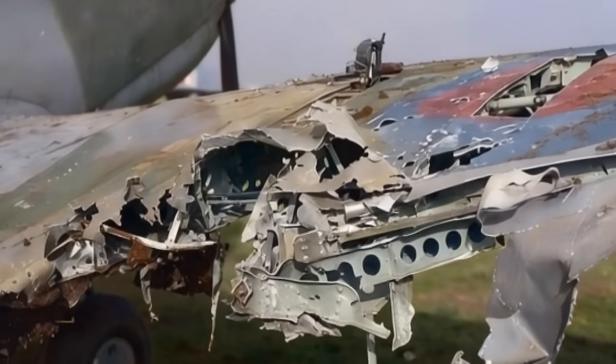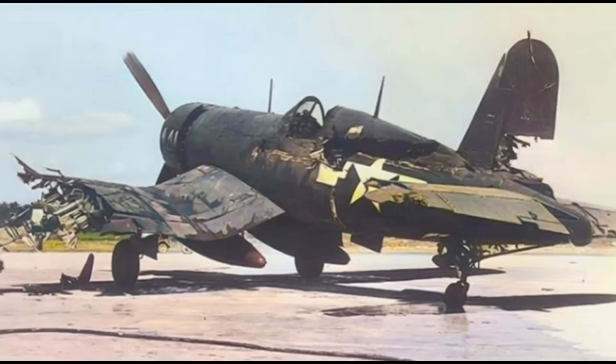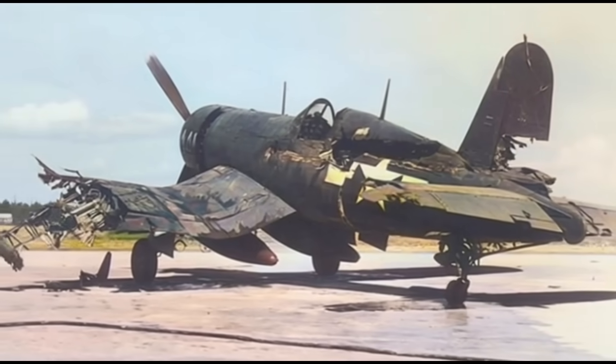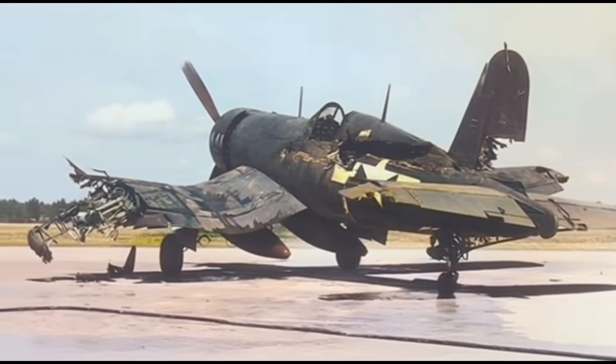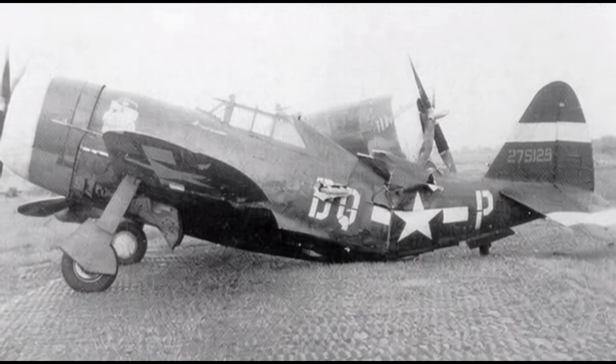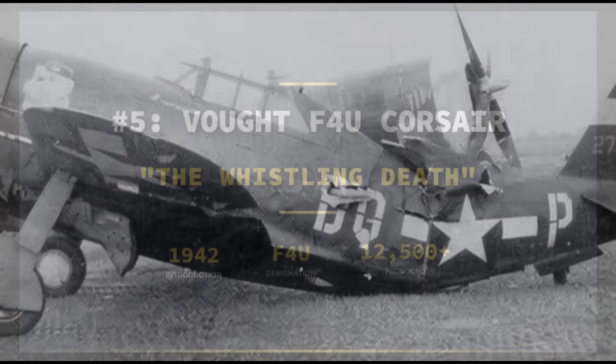Black shredded wings, cannon shells tore through fuselages, engines lost oil. By every engineering rule, they should have fallen out of the sky, yet some World War II fighters could not. Today we are ranking fighters not by firepower or kill ratios, but by raw ruggedness. So which five fighters were the hardest to shoot down?